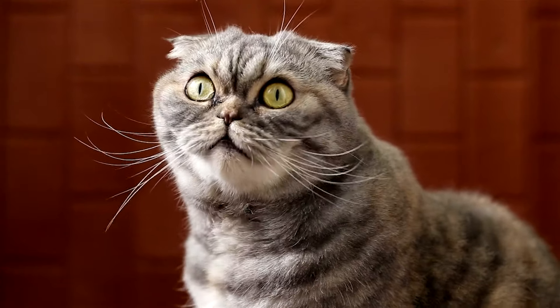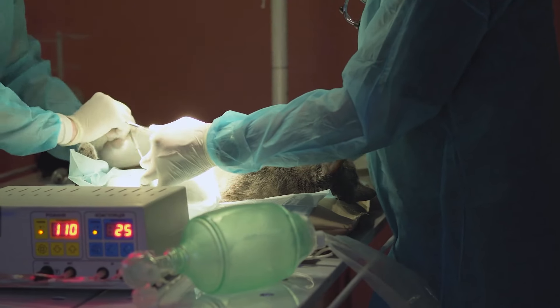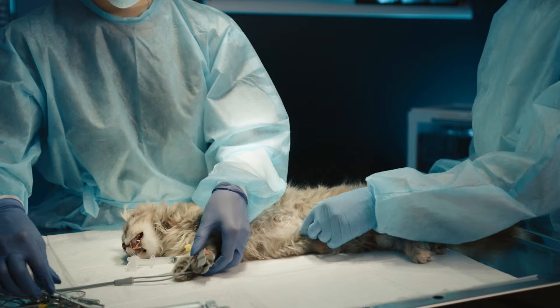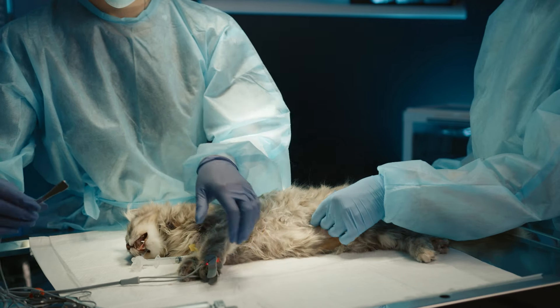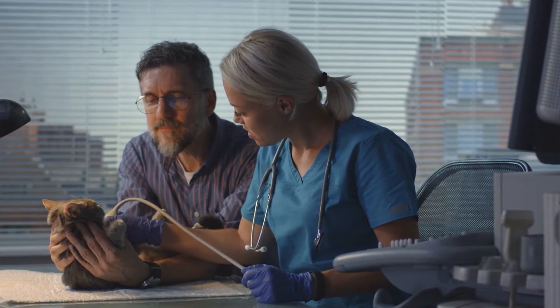Can you stop a cat's heat? A female cat can become very stressed by both the physical symptoms of heat and the frustration of not being allowed to copulate. For this reason and many more, sterilisation is recommended for cats. The most effective is spaying, a process known as ovario-hysterectomy, which removes the uterus and ovaries altogether.